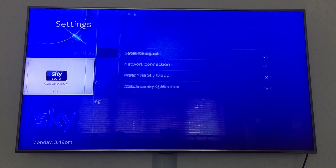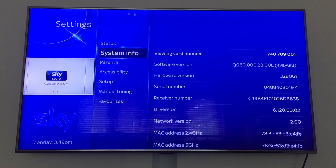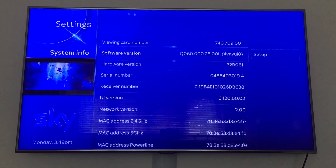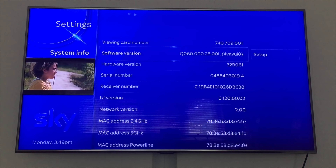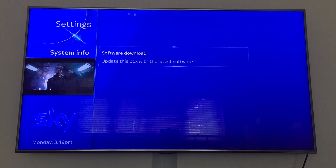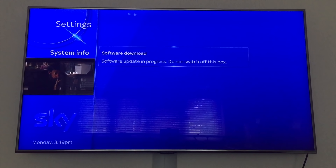So, Settings, System Information, click on the software version — CSS Q6.0. So, click Setup, Software Download. I have to wait because the software download is in progress.